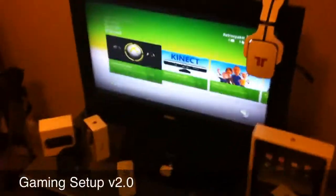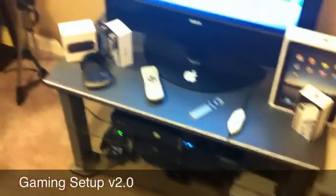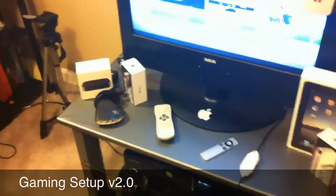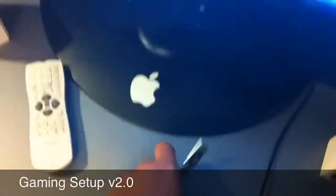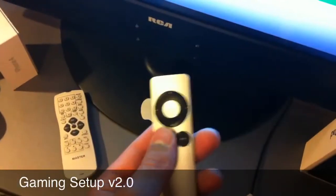Right here's my entertainment center — 26 inch RCA LCD HD TV sitting on top of this. It's just got my Apple TV and my black iPhone box. In front of that's my Dazzle DVC-100, which I'm going to give away. My TV remote and the remote for my Apple TV, which I just unboxed and my friend reviewed earlier in the week. An iPad and an iPhone 4 box.